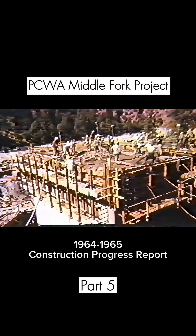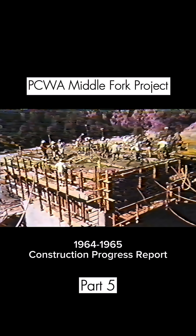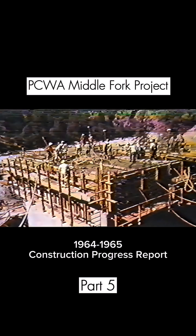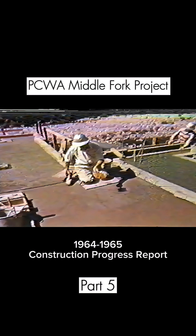During the 1964 season, workmen completed the shell of the powerhouse. All that remains to complete the important task is the installation of the custom-made power-producing equipment. This material began arriving at the project late in 1964.